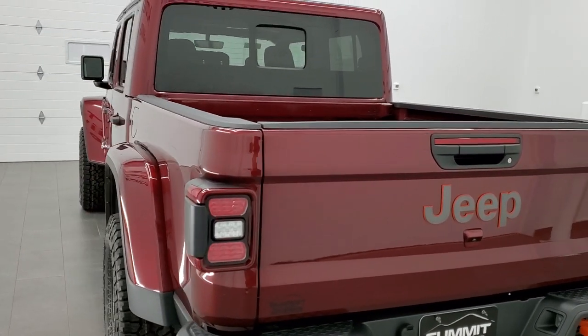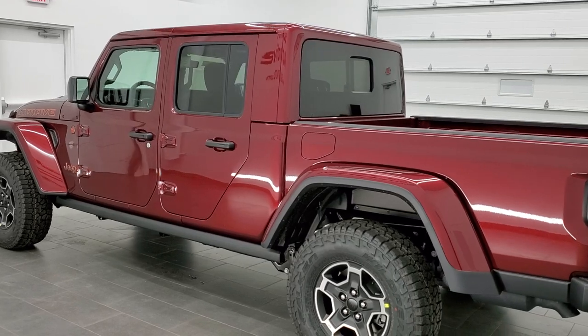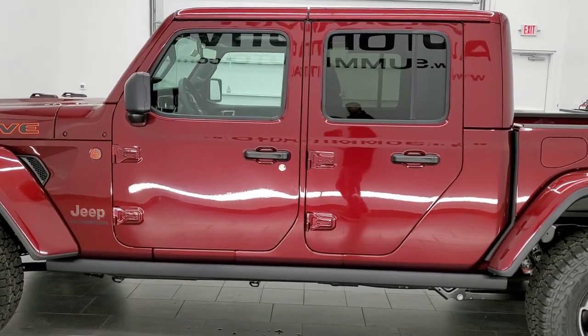This truck has the 3.6-liter Pentastar V6 motor that pumps out 285 horsepower. It's going to get you 22 miles per gallon on the highway and 17 city, for an average of 19 miles per gallon.